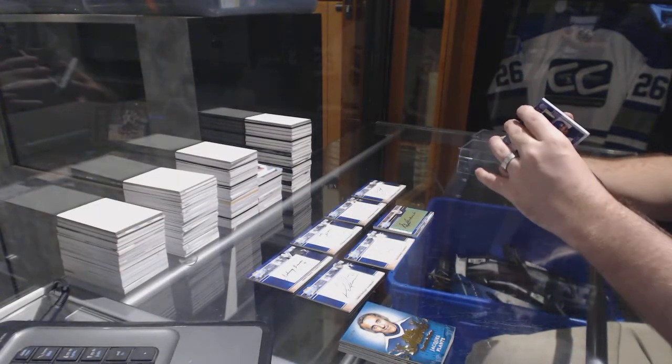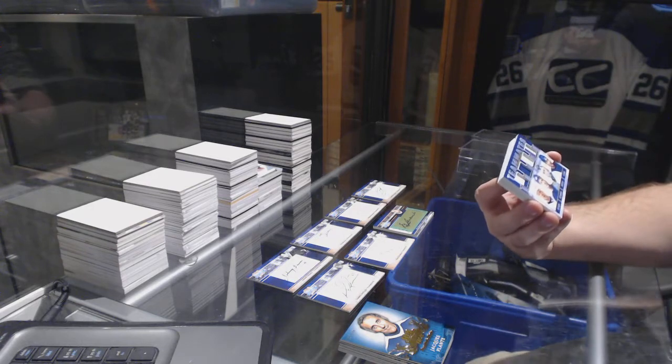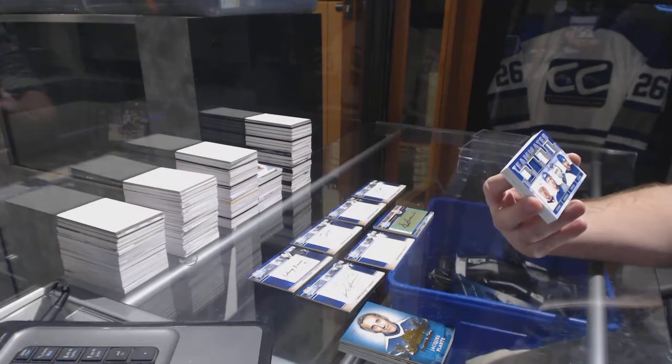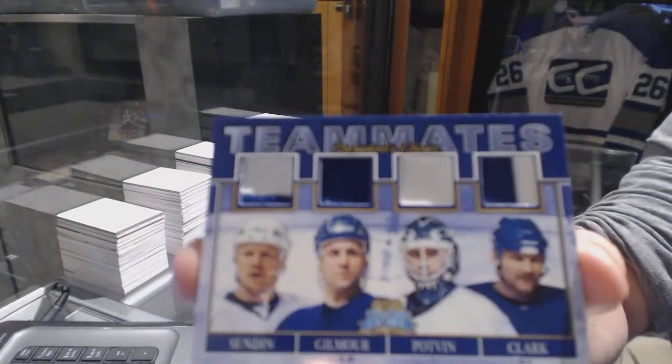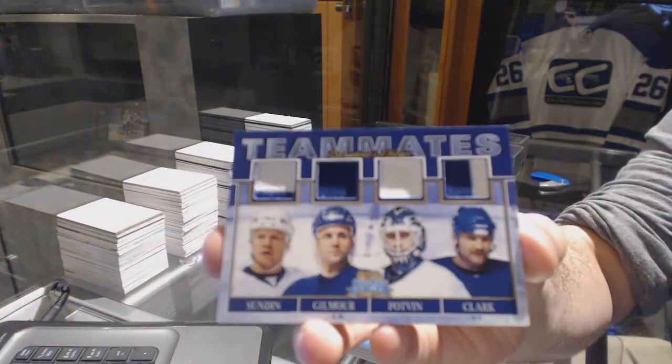We've got a teammates quad jersey, number 9 of 10 — teammates: Sundin, Gilmour, Potvin, and Clark. That is a nice quad.